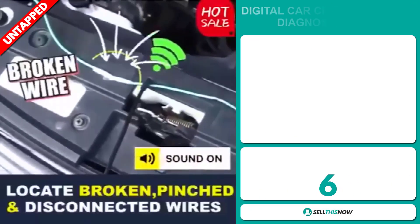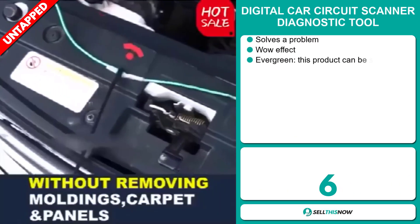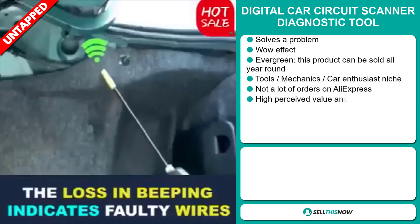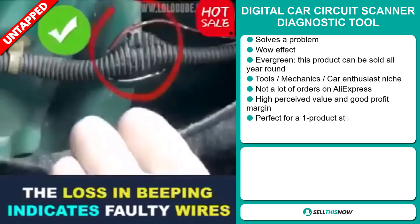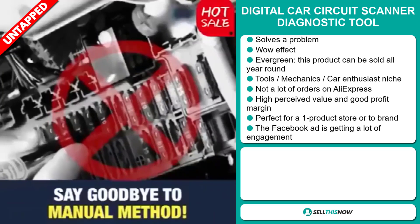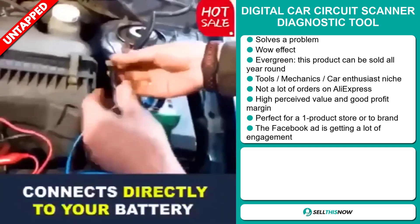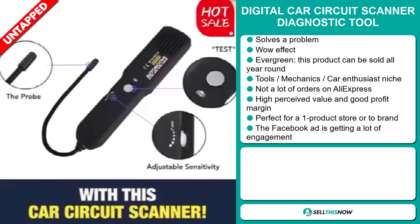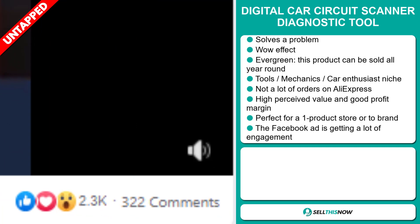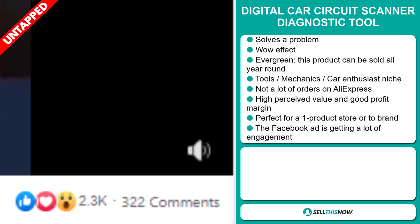Our next product is the digital car circuit scanner diagnostic tool. Now this is a problem solver — it definitely has that wow effect and it's an evergreen product, which means you can sell this all year round. It falls under the tools, mechanics, and car enthusiasts niche markets. We think this item has a lot of untapped potential — so far there haven't been many orders on AliExpress, so you could definitely take advantage of this. It's perfect for a one product store or to build a brand around. It has a high perceived value and the Facebook ad is getting a lot of engagement.